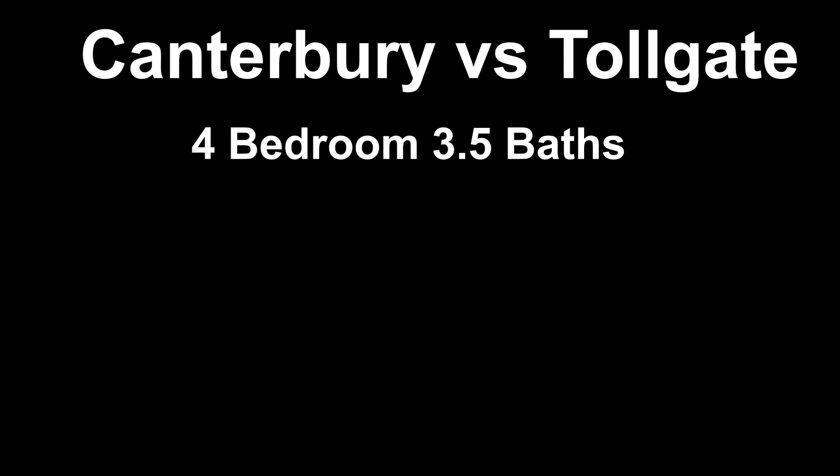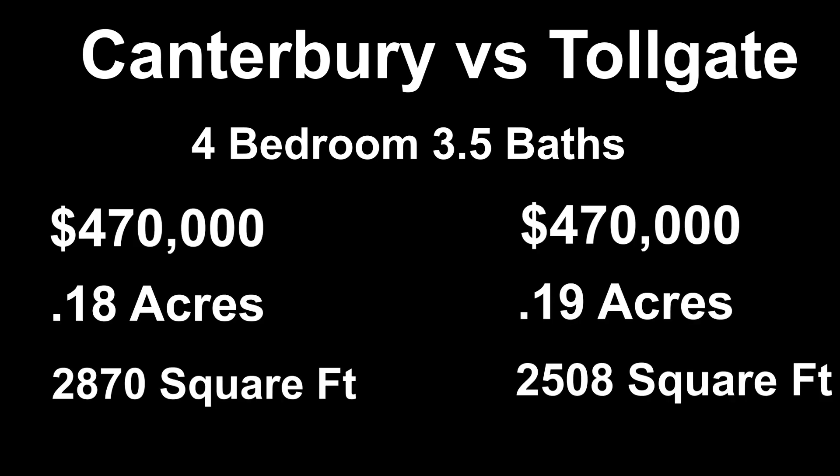Let's move forward and look at the four-bedroom, three and a half bathroom home. Here are the numbers. Once again, the median prices were the same at $470,000. The lot sizes are basically the same size at around 0.18 and 0.19 acres. And in Canterbury, you're going to get a bigger house once again at 2,870 square feet versus 2,508 square feet in Tollgate. When we compare the two types of homes in both neighborhoods, in Canterbury you're going to get a little bit more square footage for about the same price. The lot sizes are basically equal.